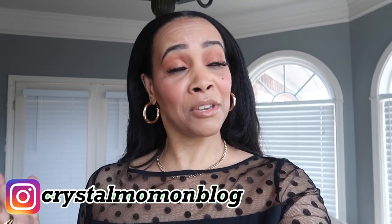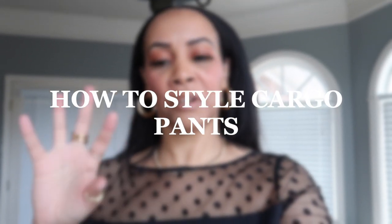Hey everyone, welcome to my channel! My name is Crystal — for those stumbling upon my channel for the first time, where have you been? On this channel I talk all about fashion and lifestyle. Today we're talking cargo pants, and I'm going to do this vlog style — very casual, like me and the girls just talking and styling up. I hope you enjoy this format, so let's get into how to style cargo pants.